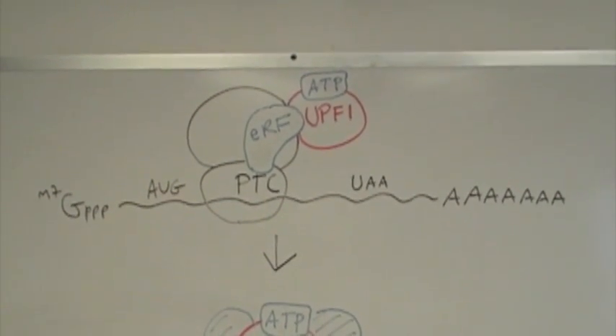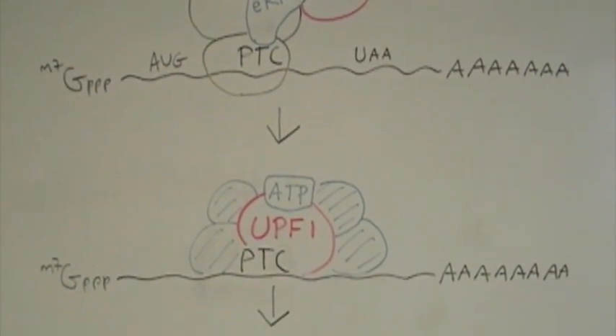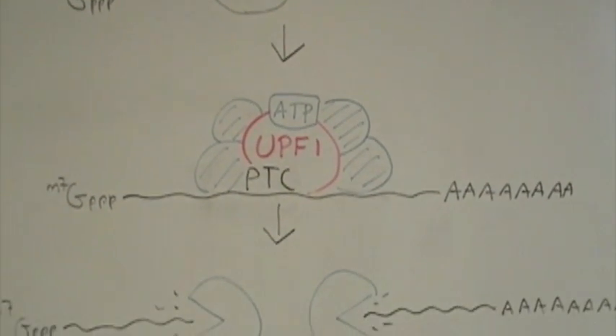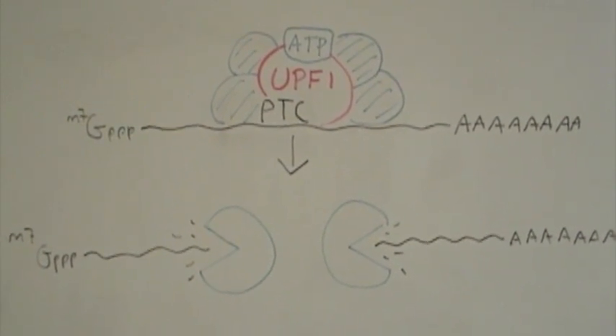It is an ATP-dependent RNA helicase that recruits NMD-specific protein factors to the substrate in order to promote endonucleolytic cleavage of the mRNA. The two mRNA products are rapidly degraded by 3' to 5' and 5' to 3' exonucleases.